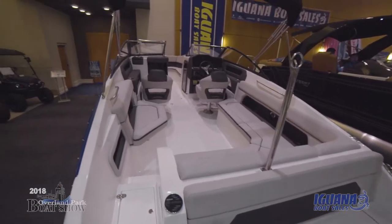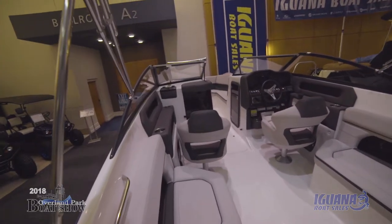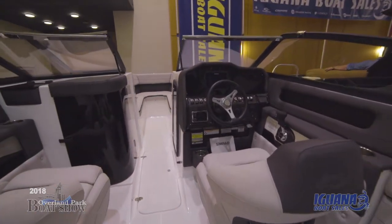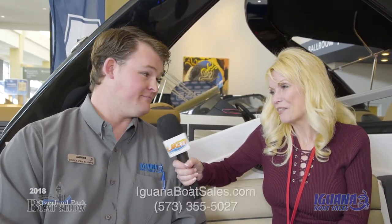We do sell accessories — we have a full parts and service department. If you're looking for wakeboards or tubes, we've got them all in stock. If we don't have exactly what you're looking for, we can order it as well. We also have a full service department which has been fantastic — everything's been revamped and is top-notch.